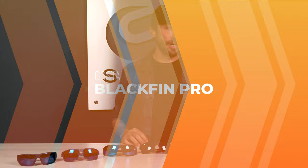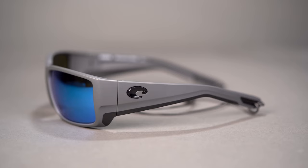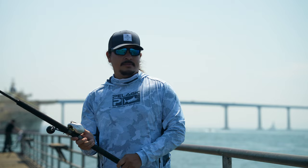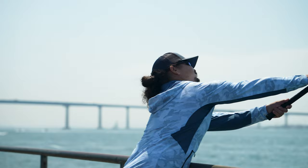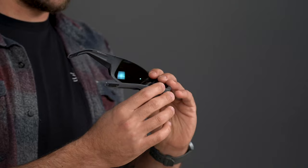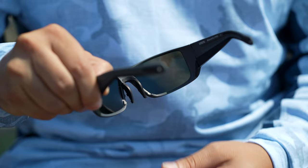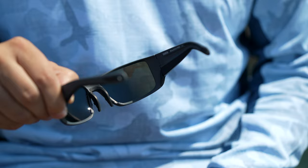First up we have the Costa Blackfin Pro. If you're familiar with Costa's Pro series, it's basically a few of their more popular models geared towards fishing but with added features to up the level of performance. This includes venting, textured highly adjustable rubberized nose pads, rubberized bold temples that fit very well beneath a hat, unrivaled grip, sweat channels and eye drains to whisk away unwanted moisture, and metal keeper slots.